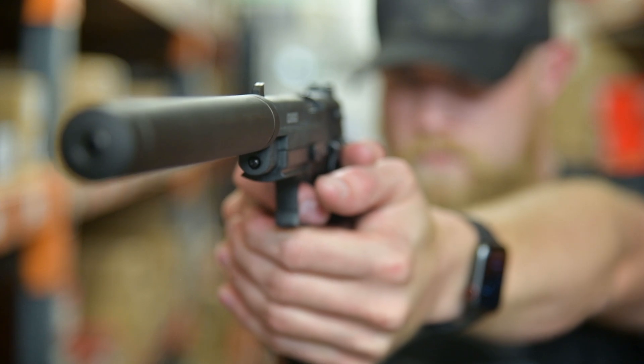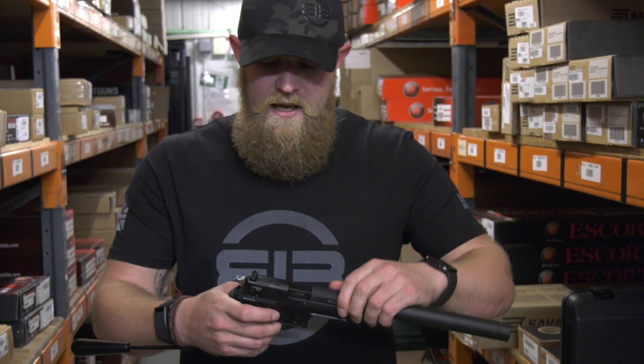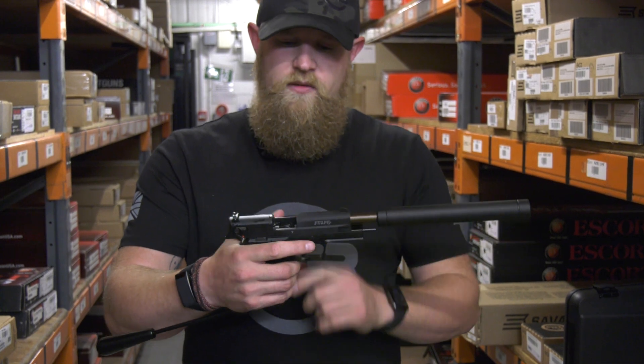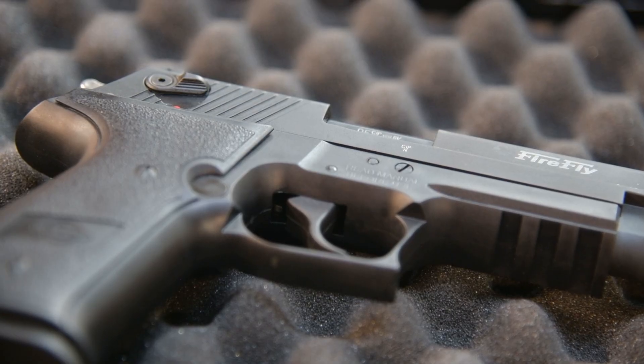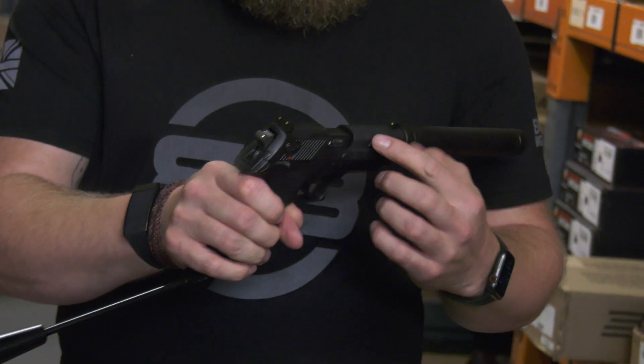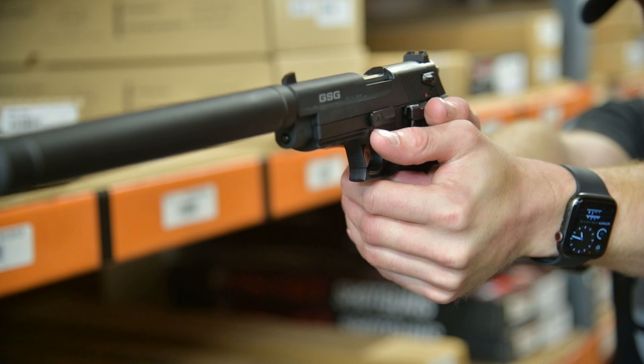Out of the box it comes with one 10-shot magazine. It has a last round open and a working slide release. It has an ambidextrous safety catch on both sides and a working decock lever. It also comes with a set of night sights and an under-barrel Picatinny rail.